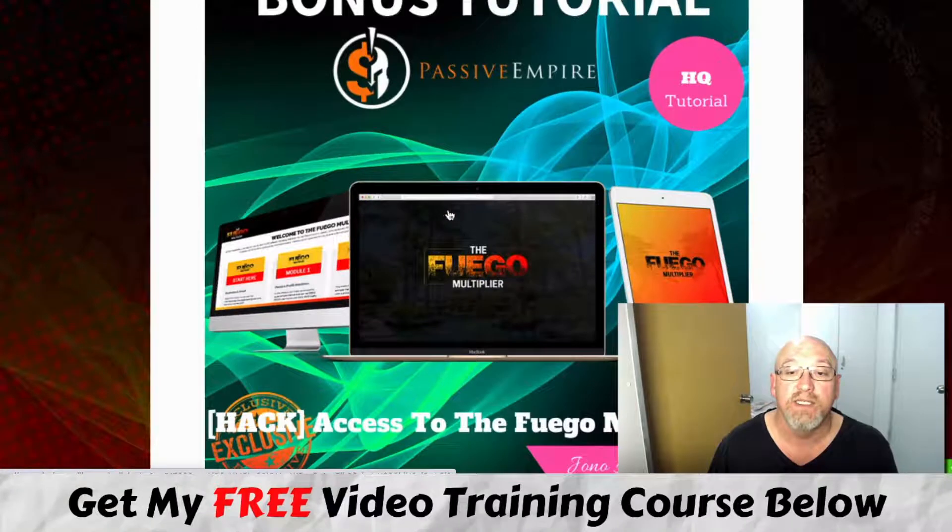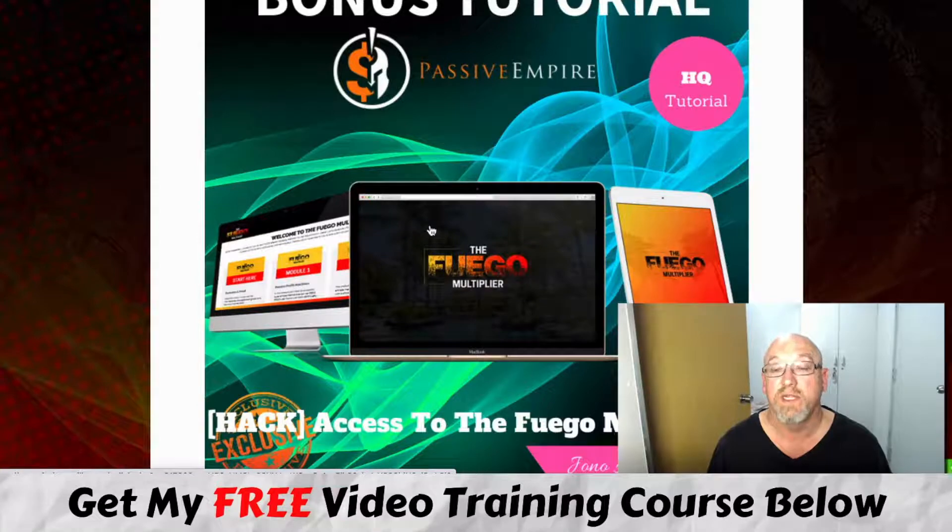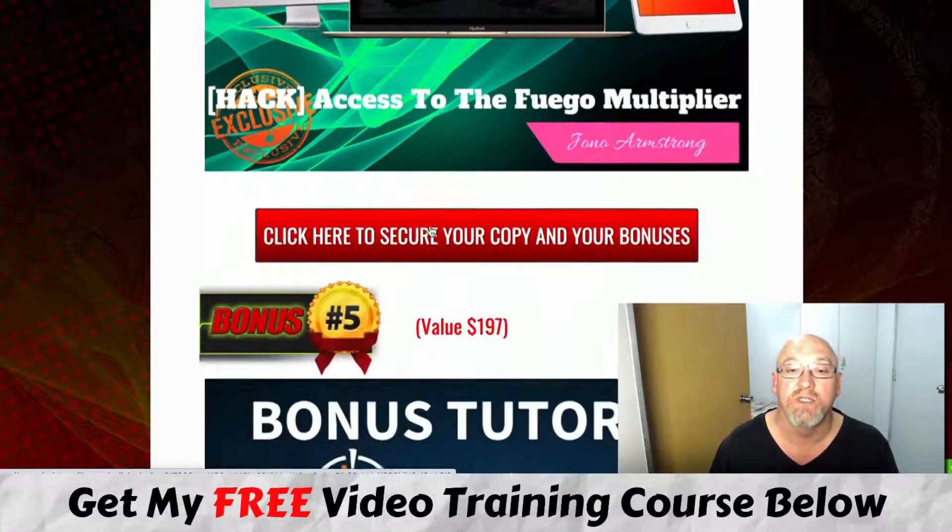The next bonus is access to Fuego Multiply. This is another full course about using Google AdWords — it's going to show you the ins and outs of everything, how you can get traffic and generate passive income using Google AdWords.